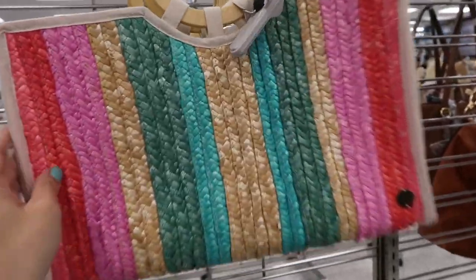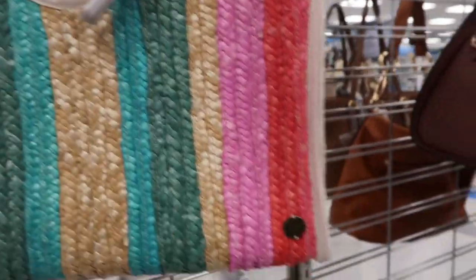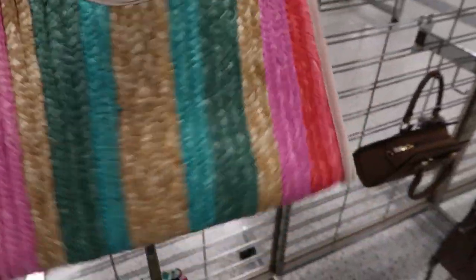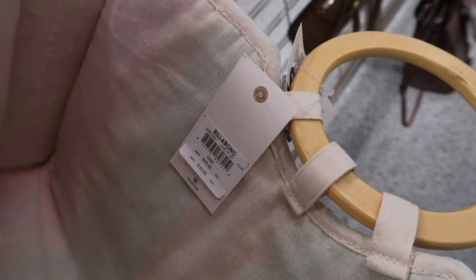There's some really cute straw bags. This one is $18.99 — it's from Billabong. That's what the inside looks like. I love the colors on here. It's perfect for spring and summer — $34.99 — and this one retails for $55.95.